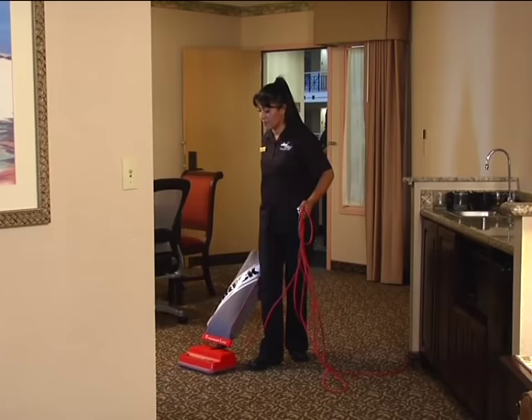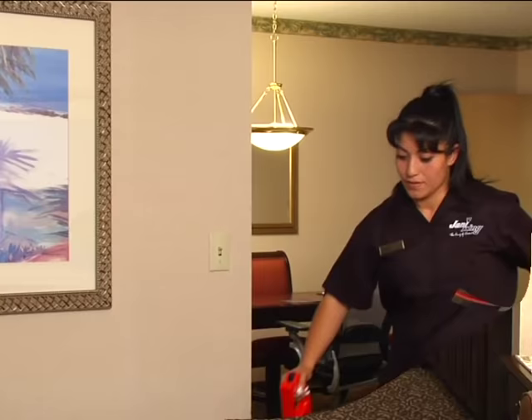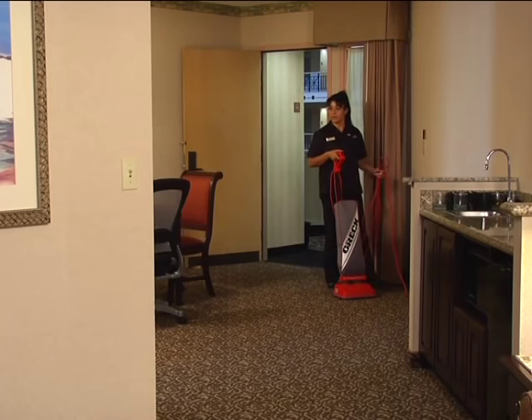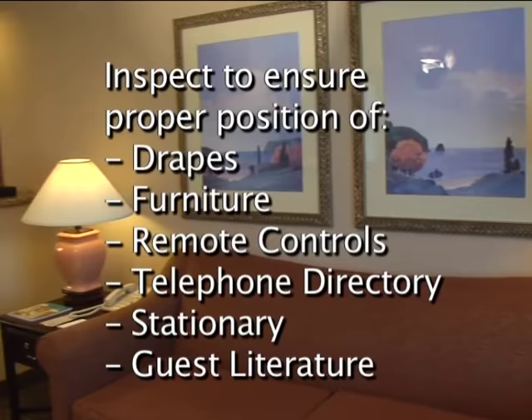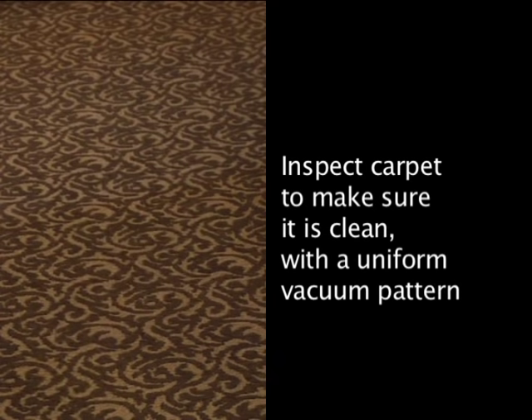As you continue vacuuming the rest of the guest room, move light furniture to get underneath. Vacuum edges slowly and thoroughly. Be sure to get under drapes, in the closet, and behind the door. As you reach the door of each room, stop and inspect your work. Look the room over as if you were a guest entering the room for the first time. Make sure everything is perfect. Drapes should be set at the correct opening and furniture should be properly arranged. All items should be in the correct position, such as remote controls, telephone directory, stationery, and guest literature. Check to see that a uniform pattern is left in the carpet, showing that it has been thoroughly vacuumed.